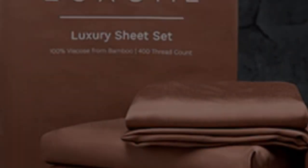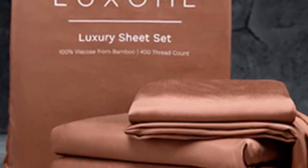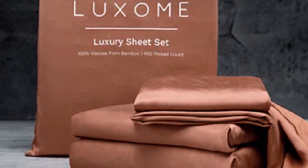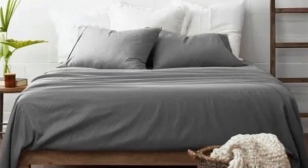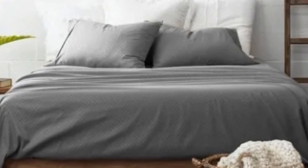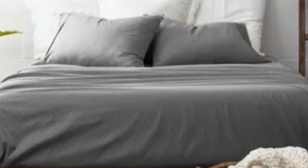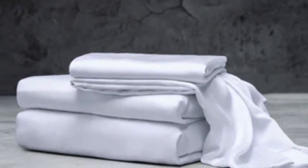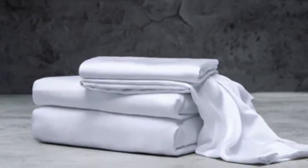Bamboo viscose is lightweight, breathable, and moisture-wicking. Hot sleepers won't feel sweaty and stuffy while using these sheets. While Luxome occasionally discounts its sheets throughout the year, the full price for a queen-size set is $160, which could be out of some shoppers' budgets.